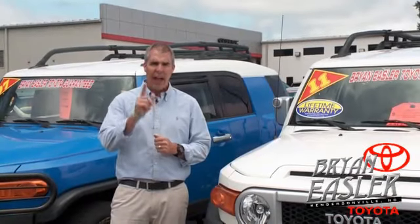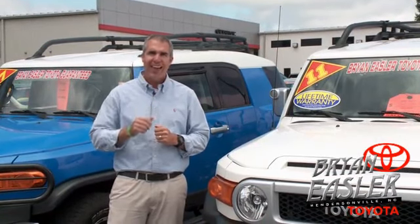At Bryan's or Toyota, our used cars come with a lifetime powertrain warranty and a five-day buy-back guarantee. Check it out.